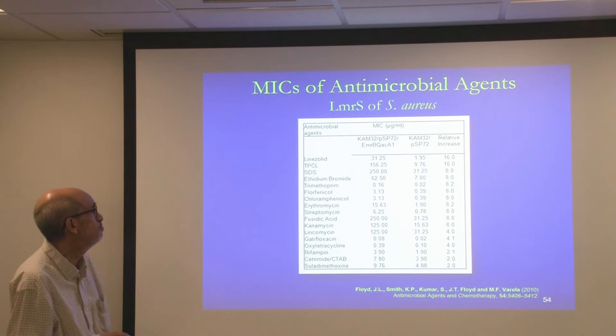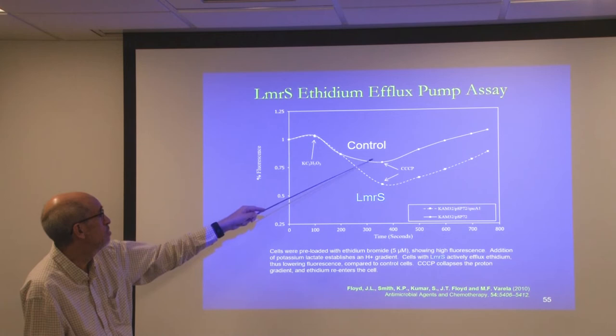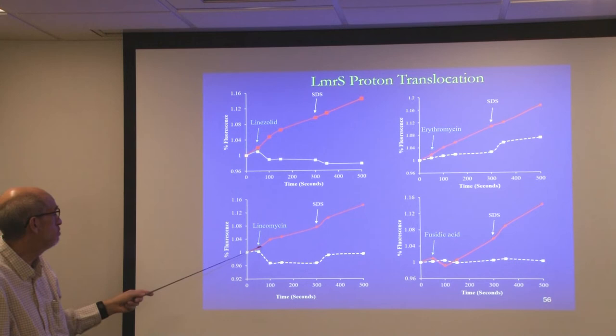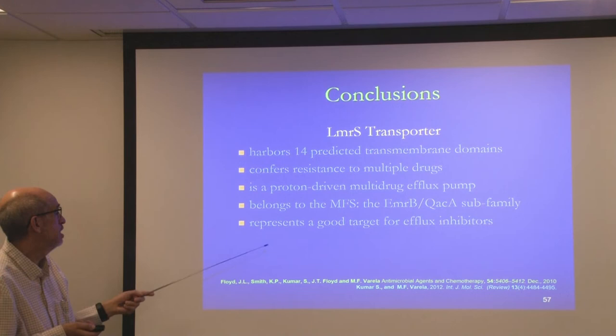Ethidium bromide efflux assays showed the drug was pumped out of cells greater than controls. Adding linezolid, lincomycin, erythromycin, or fusidic acid caused protons to be pumped out in every case. We published this cloning project because it also represents a good target for inhibiting those transporters.